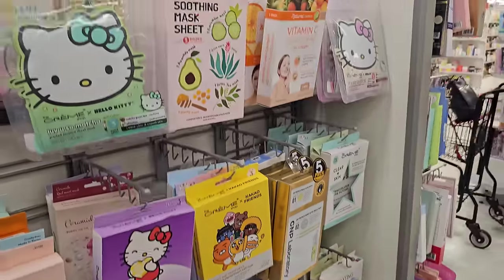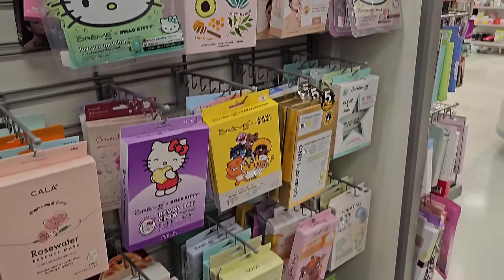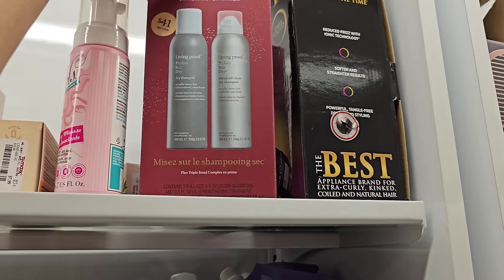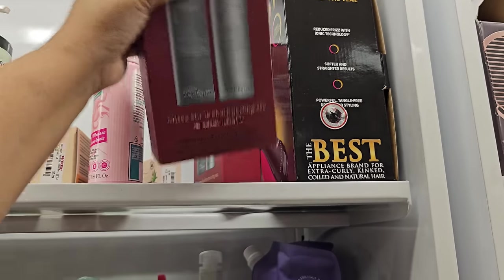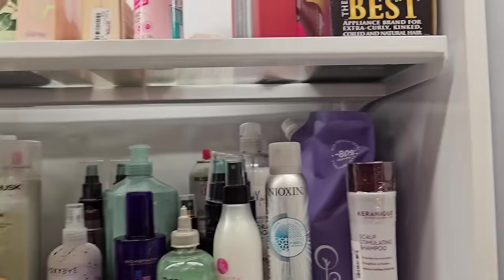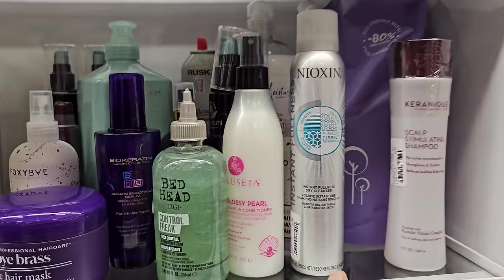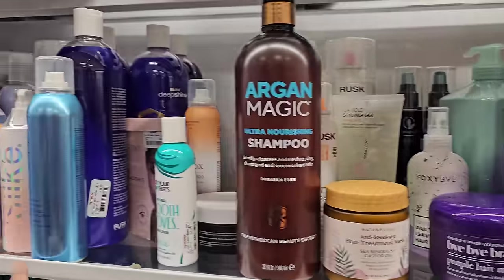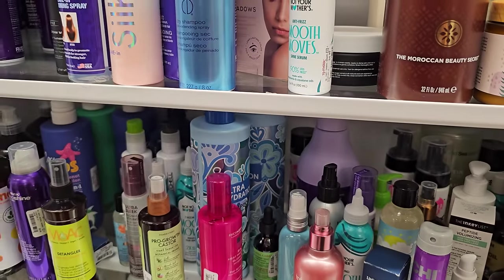I don't see anything too new. Hello Kitty. We have Living Proof — dry shampoo, Advanced Clean Dry Shampoo — you get two for $29.99. Also a dry cleanser volume. I'm looking for my dry shampoo but it's not here.